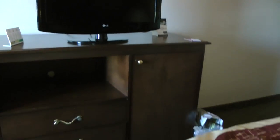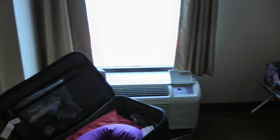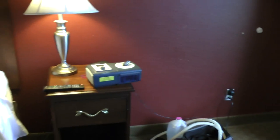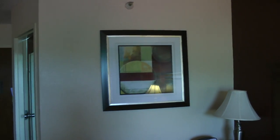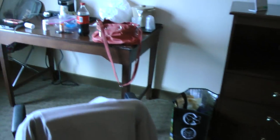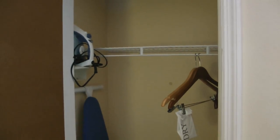The TV worked well. It has a refrigerator, no microwave. It does have a closet, and an iron, and a little safe. And that is definitely a positive.